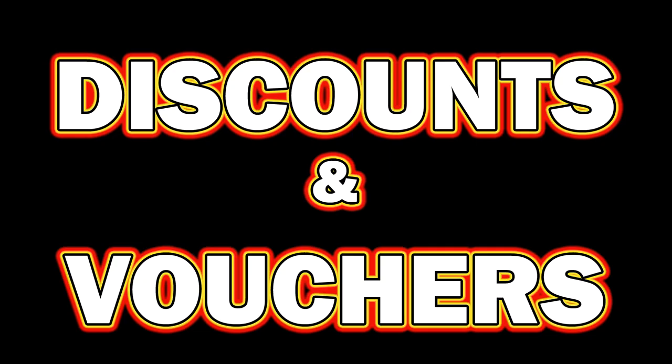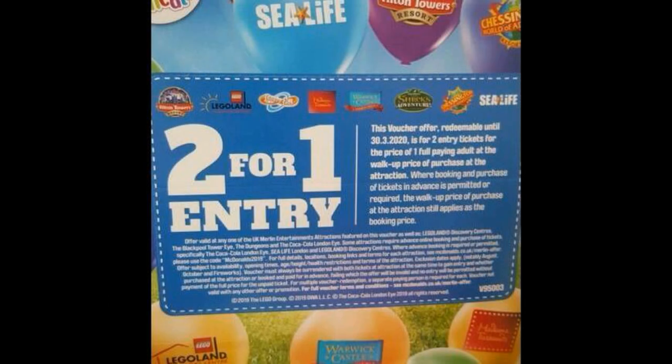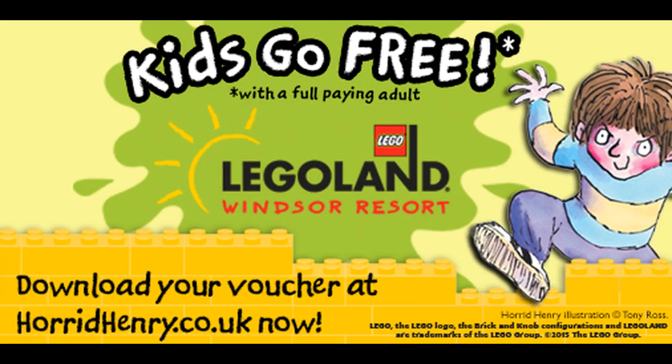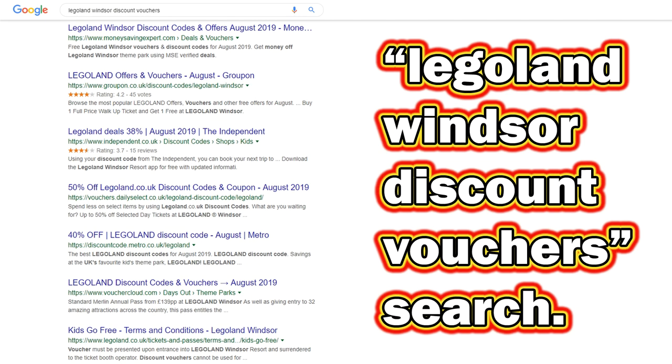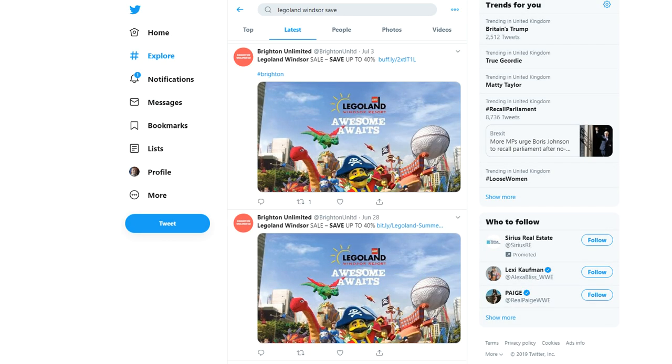Number 2: Look for discounts and vouchers. Legoland is always running a promotion. Commonly you'll find them in cereal boxes or newspapers. The common promotions you'll see are either two-for-one pricing or kids go free. Jump online to Google and do a quick search to see what comes up. Martin Lewis' Money Saving Expert also has a page dedicated to Legoland deals — moneysavingexpert.com/deals/legoland-windsor. Also jump onto Twitter and search for 'Legoland Windsor save', click on the latest tab to see what's going on at the moment — here you can see a 40% off promotion.